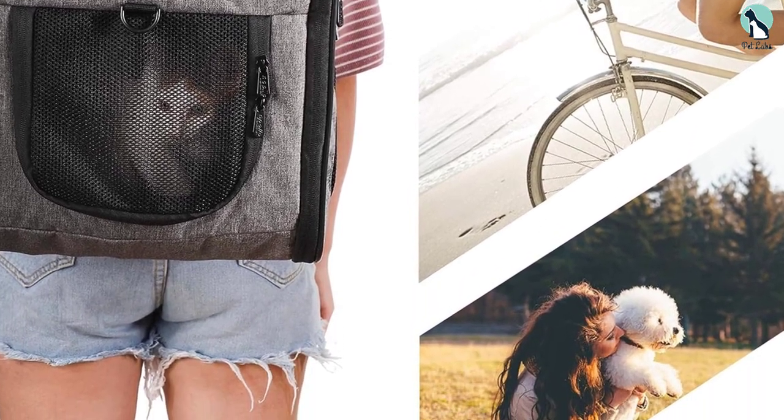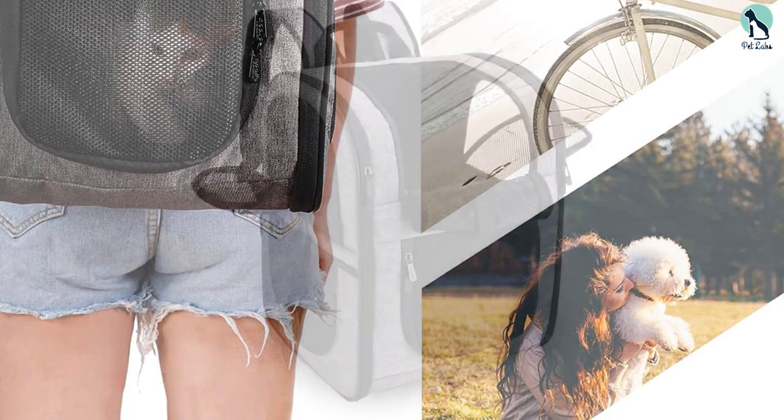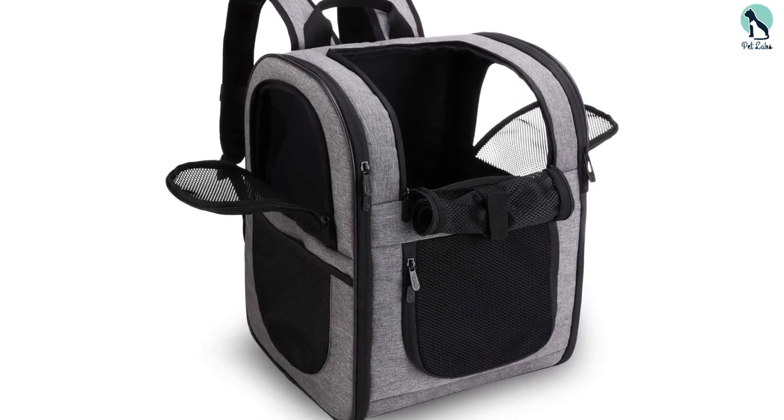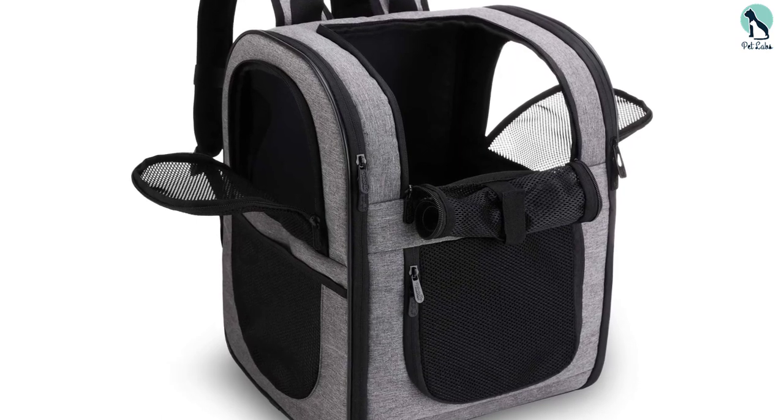From a wearer's perspective, the pack features thick padded straps, chest and waist belts, and a padded back, all of which add to a cozier, more stable design. And since it folds down flat, it won't take up precious storage space when not in use.